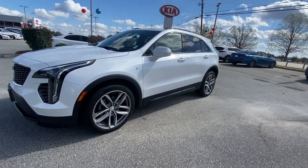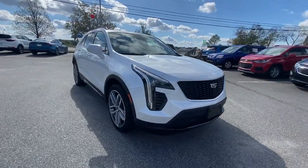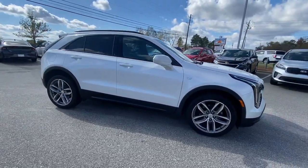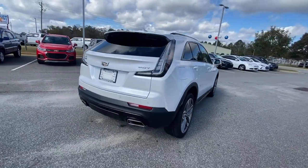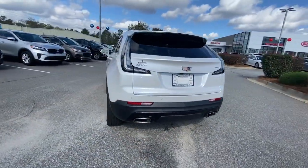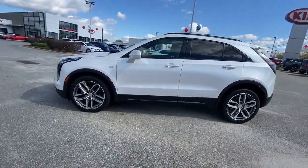You're going to love the 2019 Cadillac XT4. With less than 20,000 miles on the odometer, this vehicle stands out from the rest. The XT4 delivers sporty agility, luxury, and the latest amenities and safety technology in a compact, stylish package.